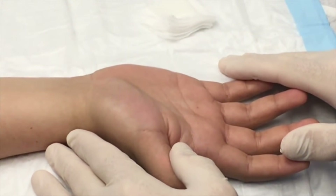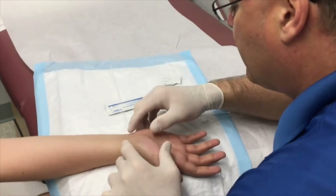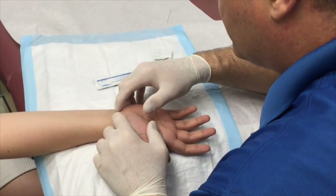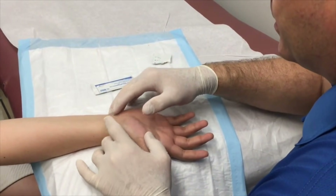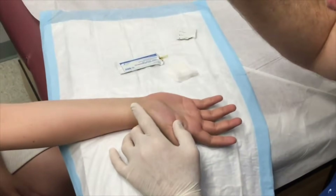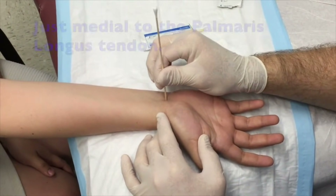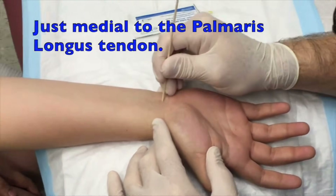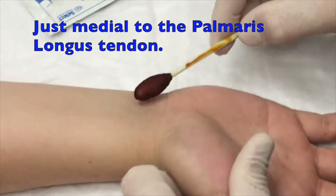We've opted to do a little carpal tunnel injection today. Let me get a cotton tip applicator — I'm going to find the spot where we're going to do this. We've got our flexor tendons right here, and the median nerve is right next to it. I'm going to find my spot — there, that's going to be our spot. Can I make a little dimple? Does that hurt a little bit? We don't want to hurt you.